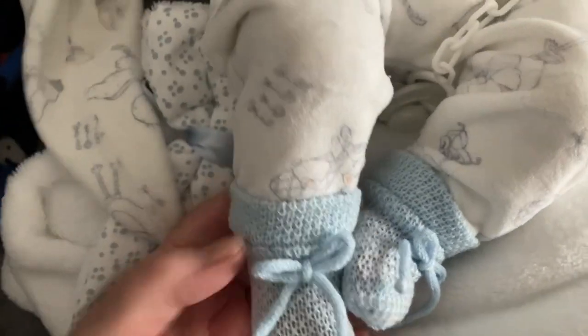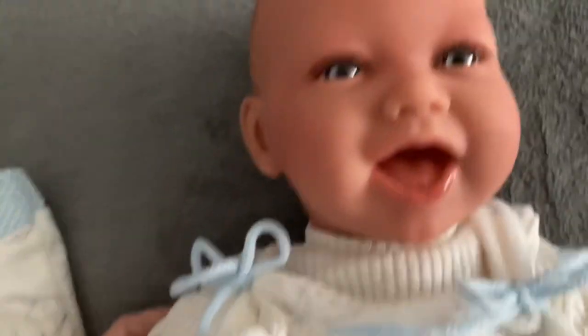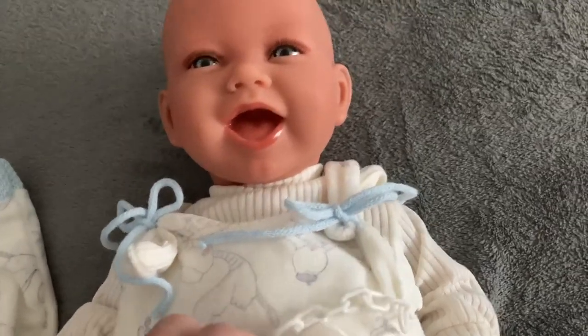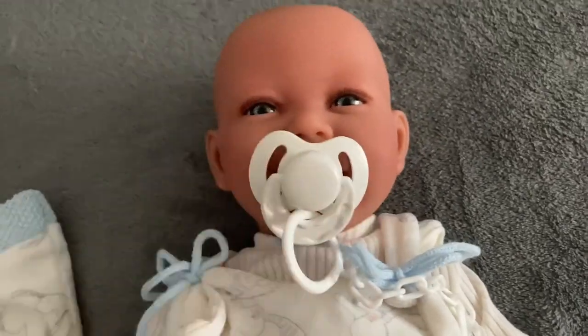He has little booties on, he's got cute feet, and very cute little hands. Lovely blue eyes. There's Bobby's pacifier — I think he takes one, I'm not sure, I'll have to investigate. Let's see if that stays in. Yeah, that stays in.